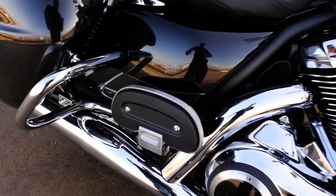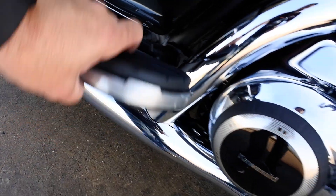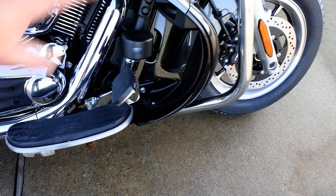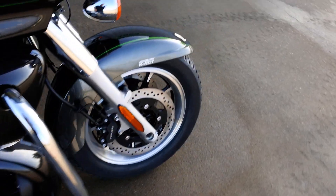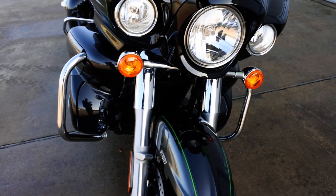It has driver and passenger floorboards with little rubber mounts that dampen vibration. Lower leg fairings that you can open and close. The highway bar, and you've got driving lights as well as a nice big high and low beam headlight.